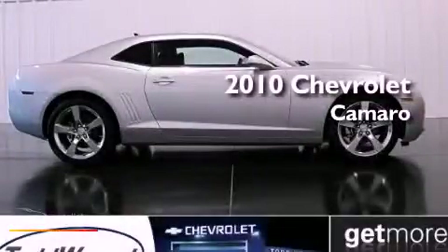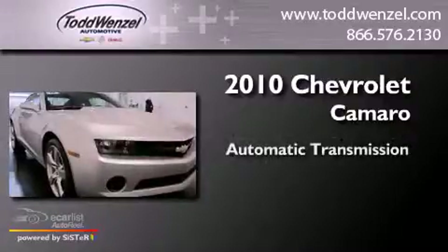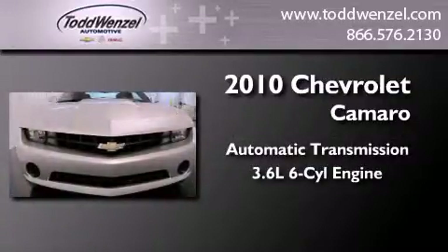This is a 2010 Chevrolet Camaro. This car has an automatic transmission and a 3.6 liter V6.